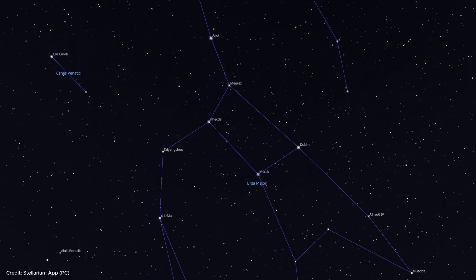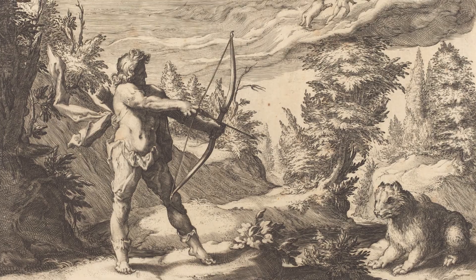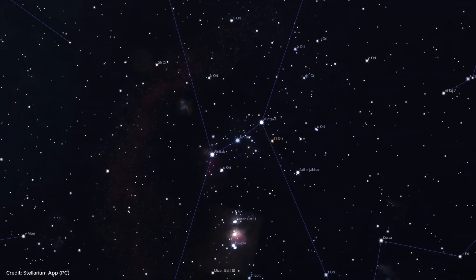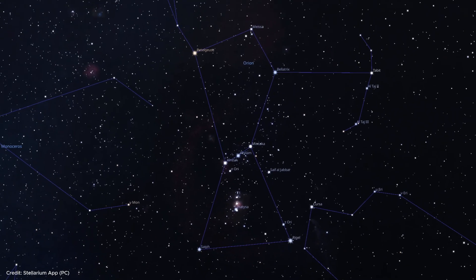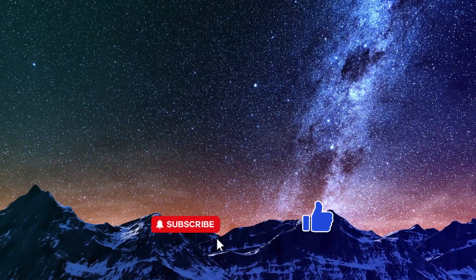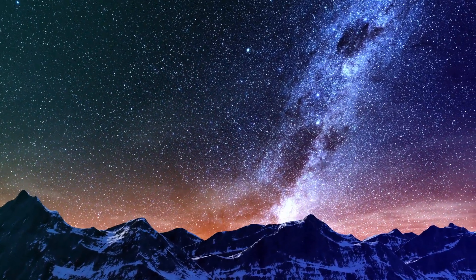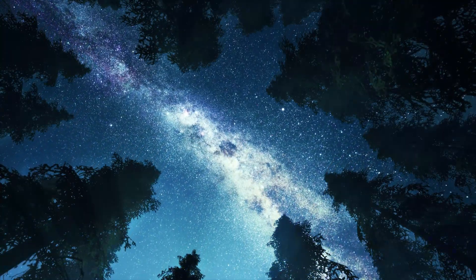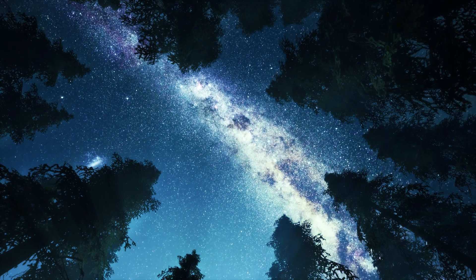We have come to the end of this first video where we started to explore the night sky constellations, their historical background, and mythological stories. In our future videos, we will continue to share stargazing tips that will help you find other constellations. If you enjoyed the video, don't forget to like it, subscribe to the channel, and press the notification bell so you don't miss another stargazing adventure. Please share your questions, ideas, and favorite constellations in the comments. Until next time, keep exploring the starry skies.